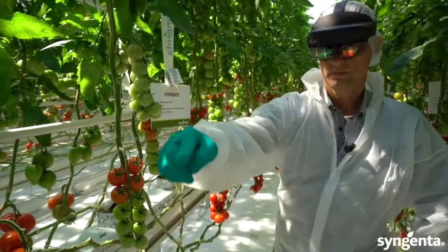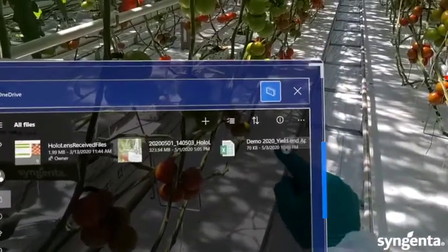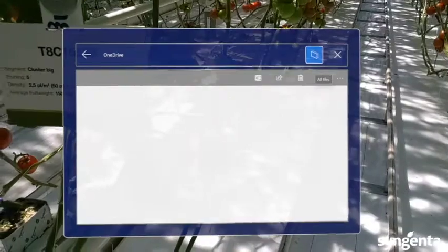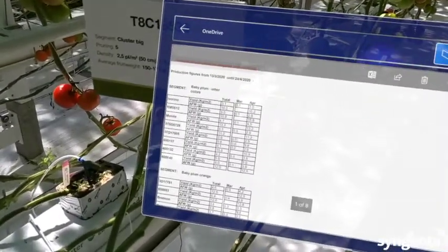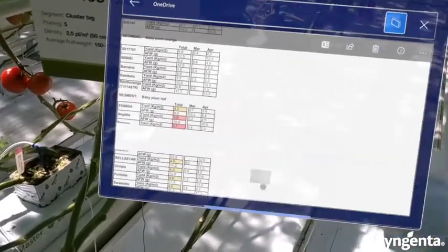Another important technology we use is big data. In the trials here at Tomato Vision, we collect phenotypic data — for example, yield, fruit weight, sugar, and acid content. At the same time, we also collect genotypic data, that is the genetic background information about the parental lines that made these hybrids. By combining data from the field and from the lab, we are able to make genomic selections and better predictions in breeding. That will increase a lot of efficiency in the breeding process.